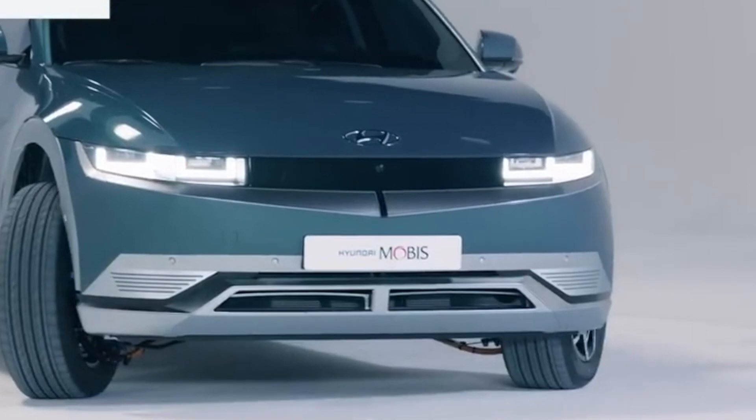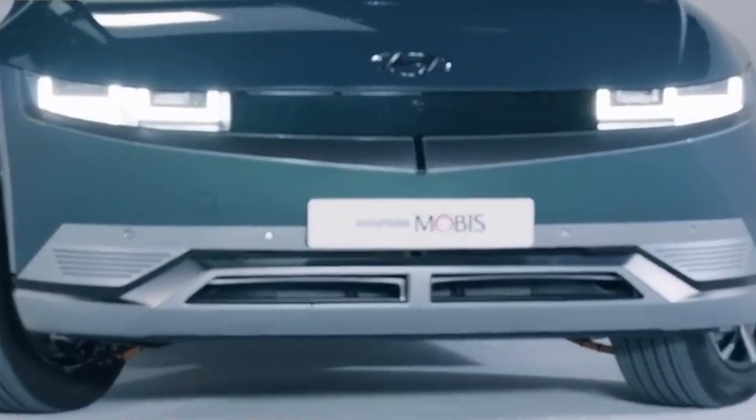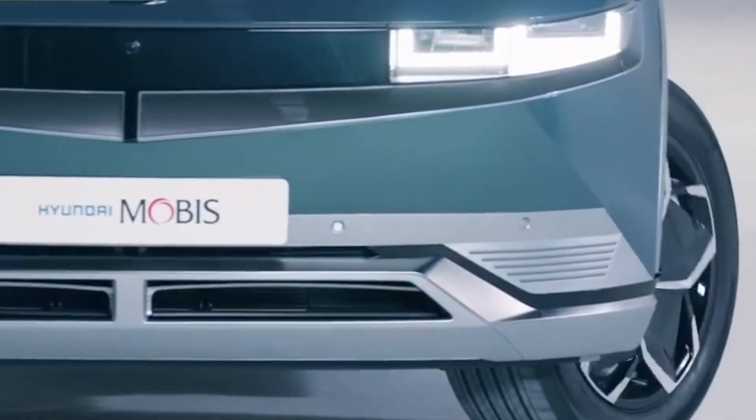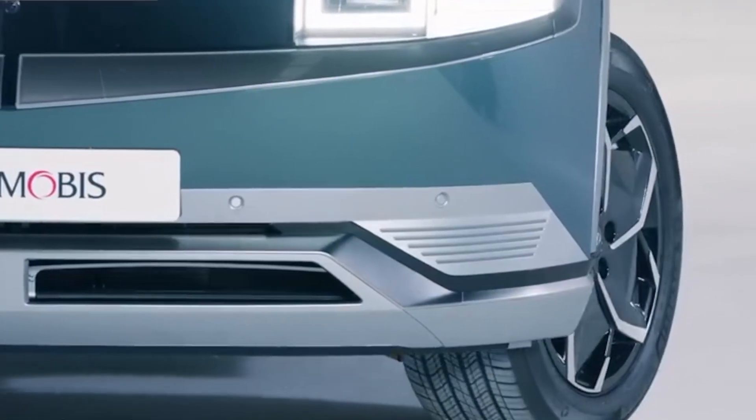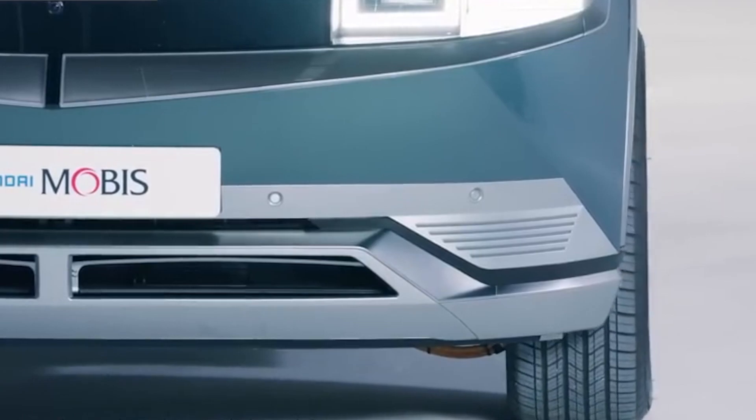Some other automakers are also making headway with similar technology. The General Motors Hummer EV, for example, has a crab walk mode that partially swivels the rear wheels, enabling it to shift across the surface diagonally rather than sideways.